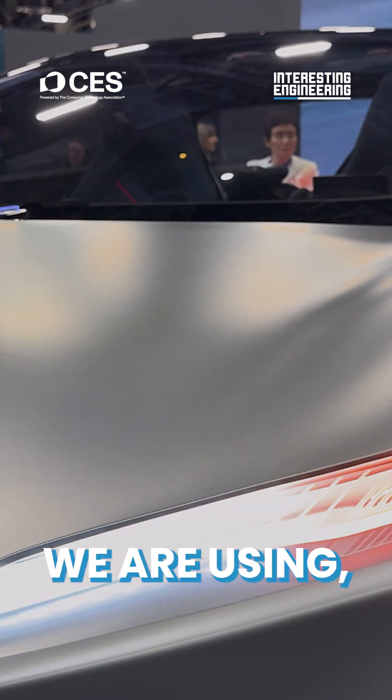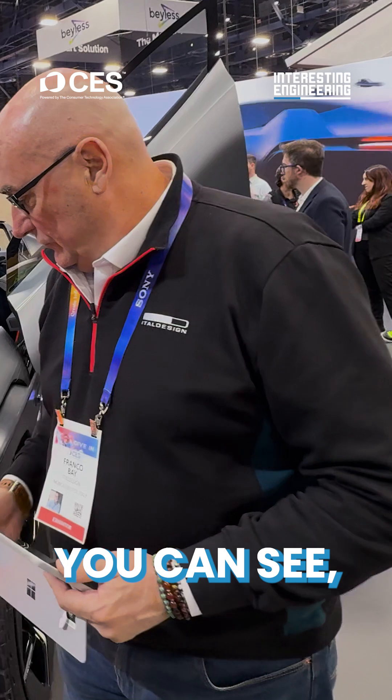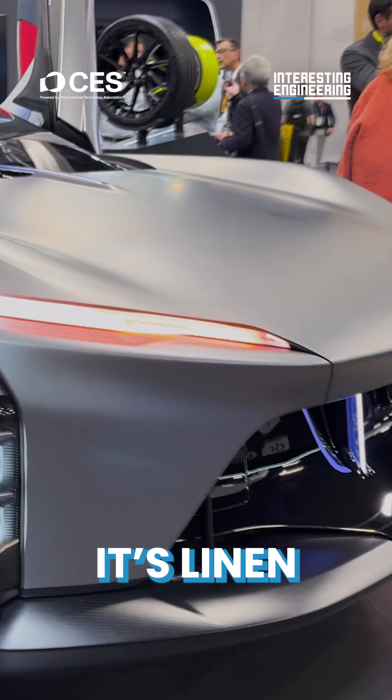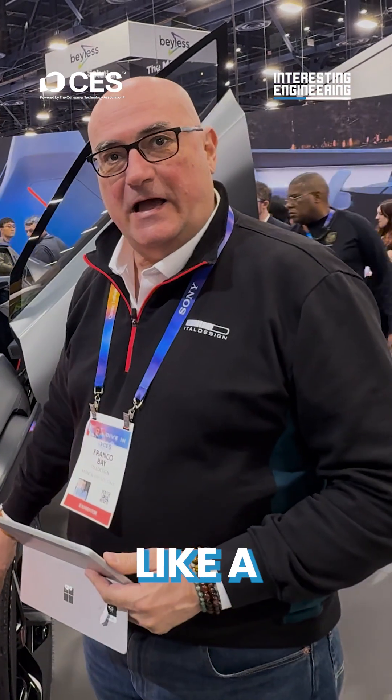We are using many sustainable materials — recycled or natural materials. You can see, for example, on the external part of the car, all the fenders, the lower, the spoiler — they look like carbon fiber, but this top cover is linen. It's a natural fiber that you work and manage like carbon fiber.